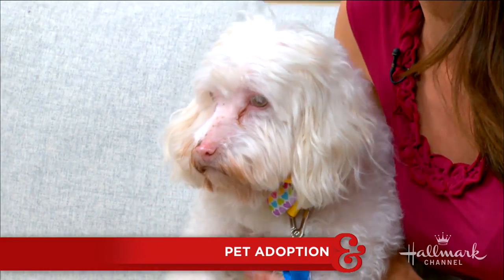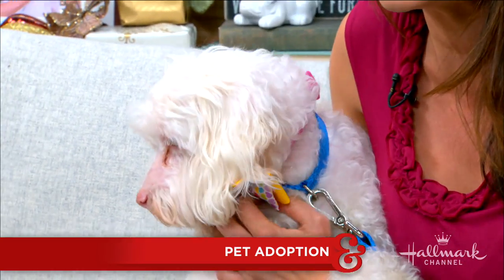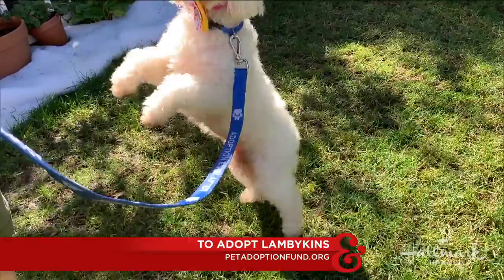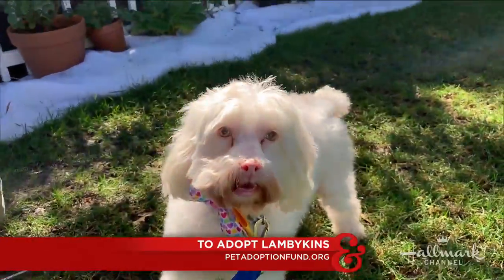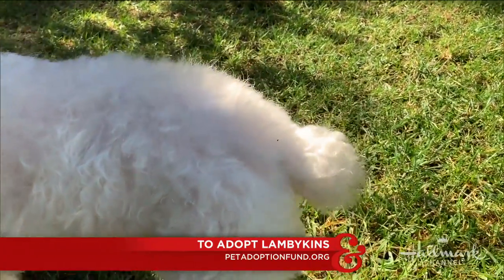Speaking of Harry, I have an adorable dog over here that you have to meet. This is Lambikins, and I bet you can understand why — she is an albino multi-poo and she kind of looks like a little lamb. She was rescued from a shelter here in LA and she is now with a wonderful rescue called Pet Adoption Fund. She is three years old and she has human eyes, if I've ever seen human eyes on a dog, and she has the cutest little wiggle tail.